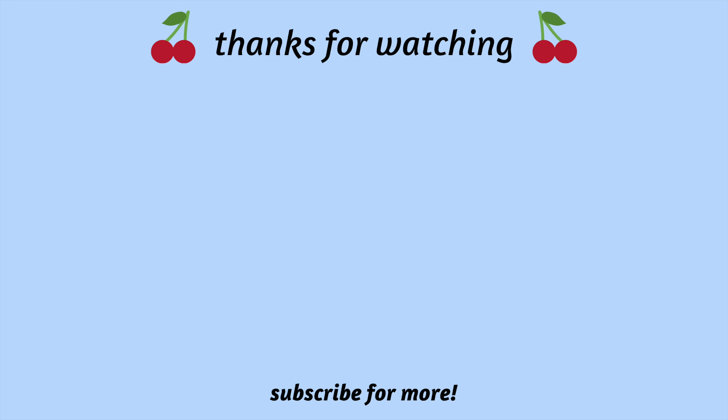Anyway, that's it for today's video! I hope you guys liked my transformation as much as I did. If you liked this video, please don't forget to give it a thumbs up and subscribe for similar content, and hopefully I will see you guys next week — bye-bye!